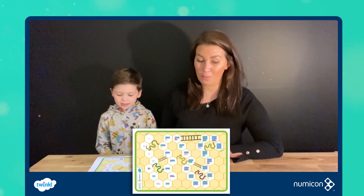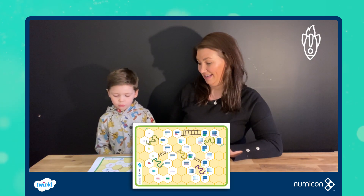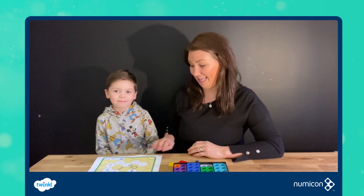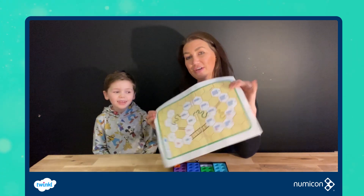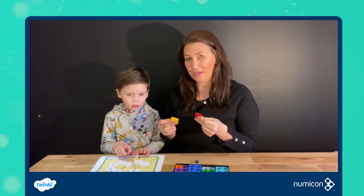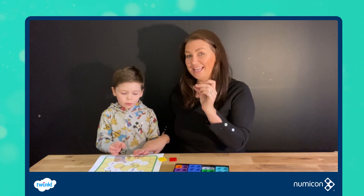Today we are going to be playing a maths game. We are doing a Numicon Twinkle activity sheet and it is a game. So we've printed off our sheet and stuck them together. We've got our Numicon shapes, two counters, and a dice.